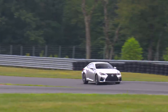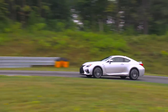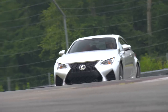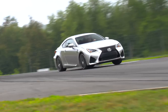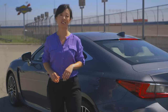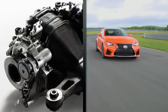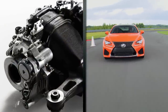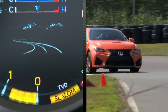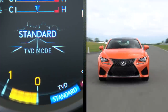Whether slowing into a turn or accelerating out of one, the standard Torsen Limited Slip Differential distributes torque according to the load on each rear wheel, helping enhance traction and maneuverability. To take handling to the next level, the RCF has an available all-new optional torque vectoring differential that actively helps cornering performance with three selectable modes: Slalom for enhanced agility, Track for enhanced stability, and Standard for a blend of both.